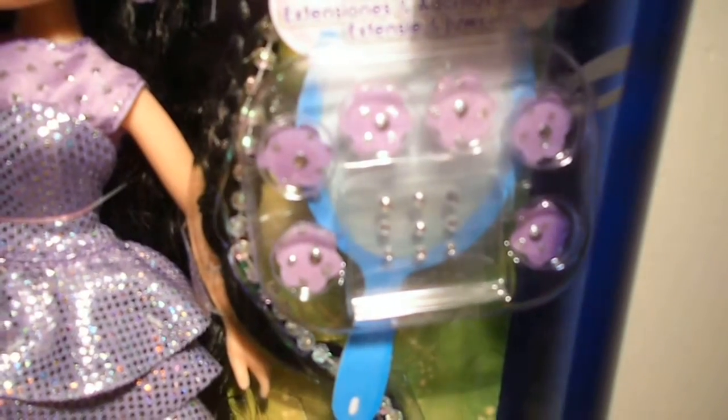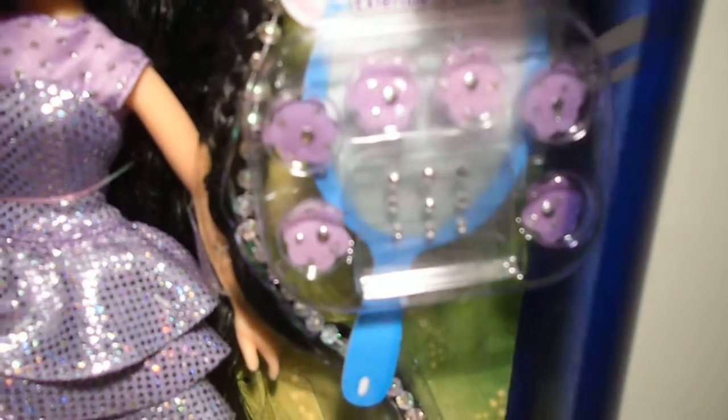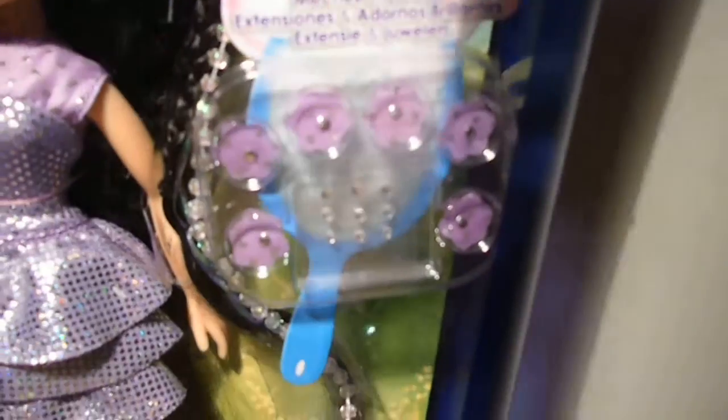For her shoes, she wears lavender pumps with a strap on each. She comes with six lavender flowers and nine gems in different sizes, which you can stick on their clothes and hair. She also comes with her lavender star brush.